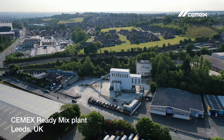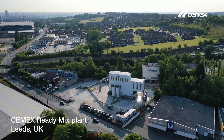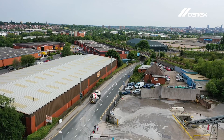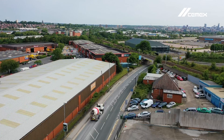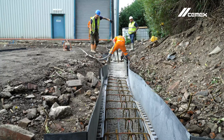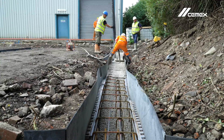To build the foundations of SITU's future head office, CEMEX was chosen to supply 70 cubic metres of Virtua Classic. Selected for its low-carbon properties, Virtua Classic achieves a 30-50% CO2 reduction compared to a standard concrete mix.